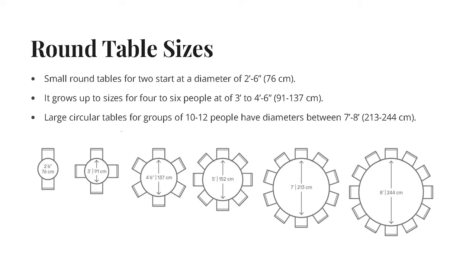To determine the appropriate size of a round dining table based on seat capacity, you can use the following formula. A small round table for two people starts at a diameter of 2 feet 6 inches. The common table size for 4 to 6 people can be 3 feet to 4 feet 6 inches in diameter. A large circular table for 10 to 12 people is approximately 84 inches in diameter.